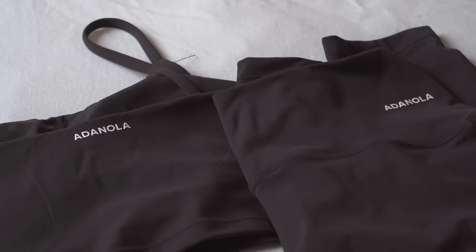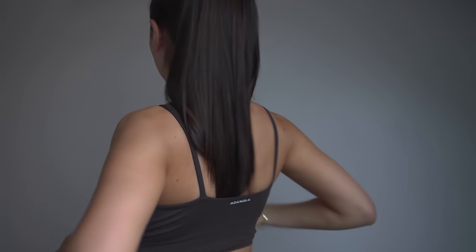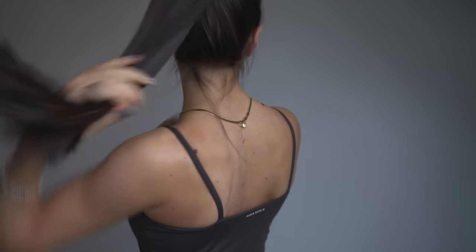It's now workout time. Today I went for my new Adanola set in a coffee bean colour — I'm absolutely obsessed with the quality and fit of it.